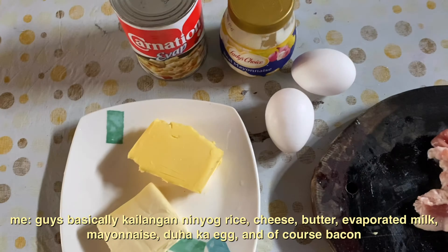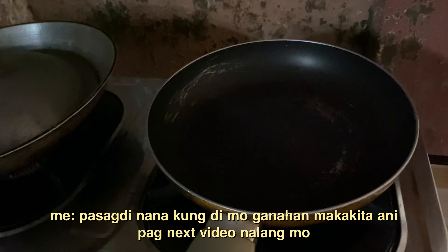So, kaya so-bisit: yung garam ng rice, cheese, butter, evaporated milk, mayonnaise, laka e, and of course, bacon. Makikita mo ba din mag-bacsilog kung mga bacon sa mga pagluto na ka? Ito ang wall. Pasag din na ako, hindi mo ganong makakitaan eh — pag next video na lang.